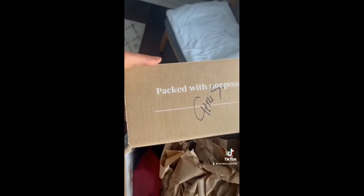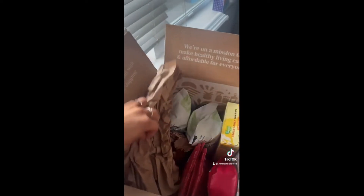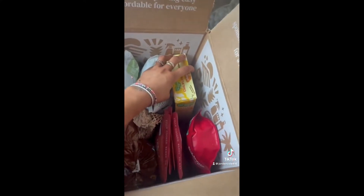It was also signed by the person who packed it, which makes you feel like real love and care from a genuine person went into it, and it talks a little bit about their mission to bring affordable healthy snacks. I really didn't like how much cardboard packaging they use — I understand they want items not to break, but they do talk a lot about sustainability and it was a lot of extra cardboard.